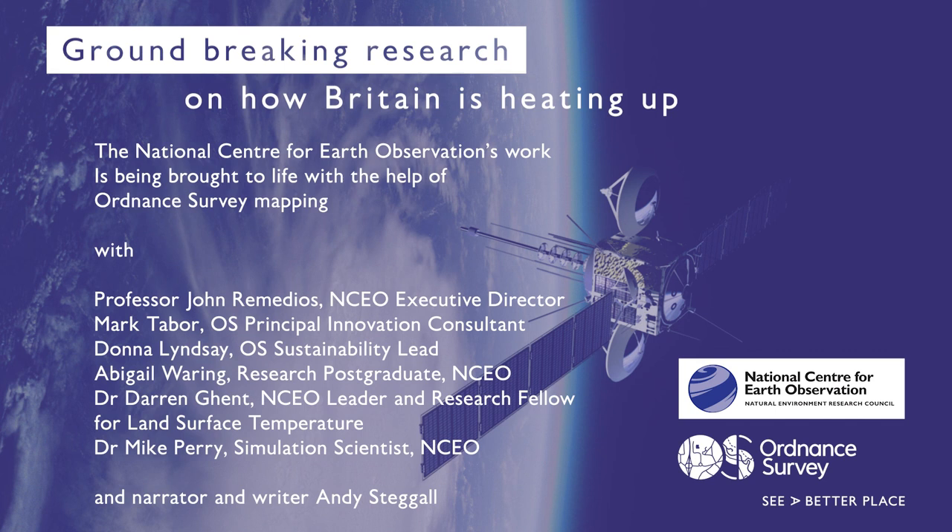Donna Lindsay at OS: We forget how important our green infrastructure is to help us with events like this. When you're talking about greening a city — putting in more trees, more grasslands — and putting in more blue infrastructure such as rivers, water, and fountains, we can really help inform that and actually show, by the combination of all these different information sources, what that impact actually means.